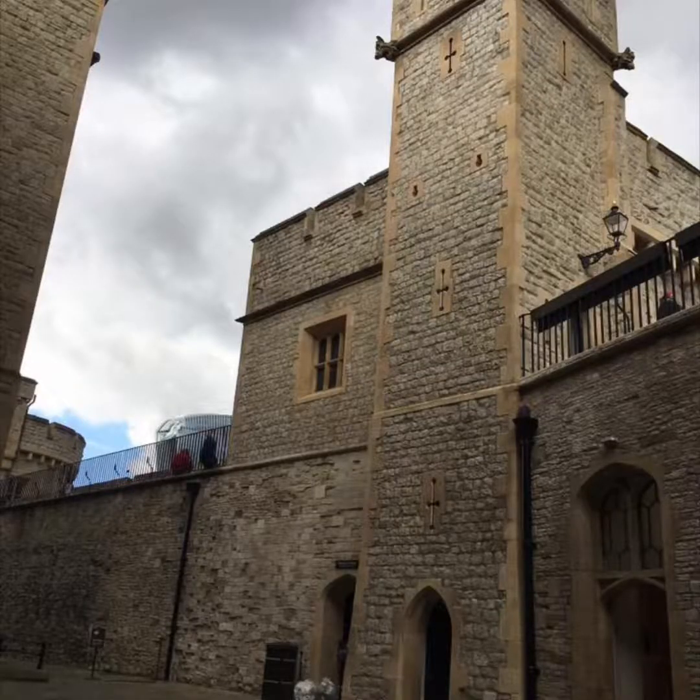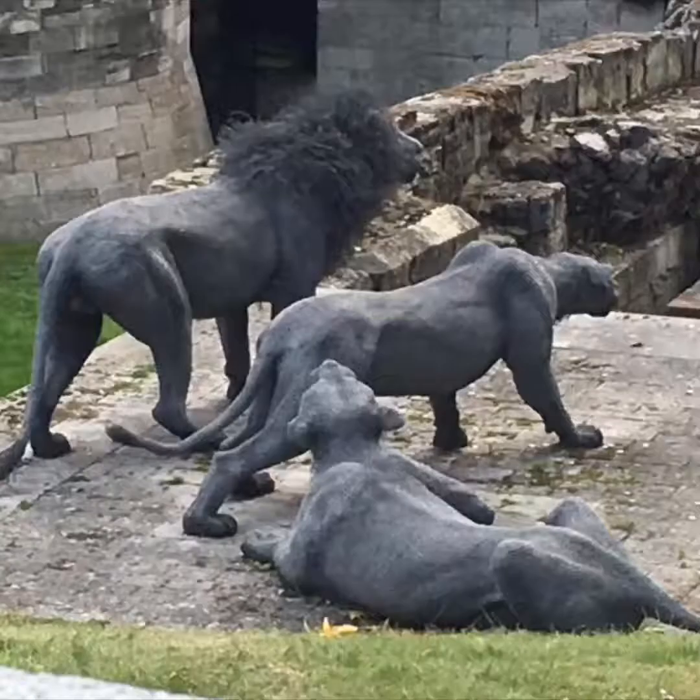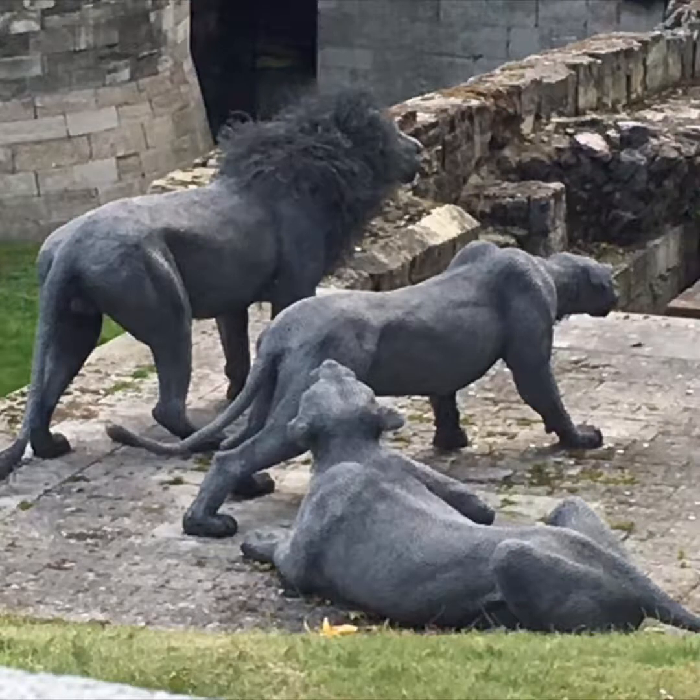We then entered the Tower of London, which has a variety of different buildings inside — it's not so much a tower as it is a keep and castle that houses a tower where prisoners were kept. More recently, artists have reconstructed statues of animals that were presented to the royal families throughout the ages. Interestingly, many of these statues are constructed from what looks like chicken wire, but these are specific animals that did in fact reside at the Tower of London at one point.